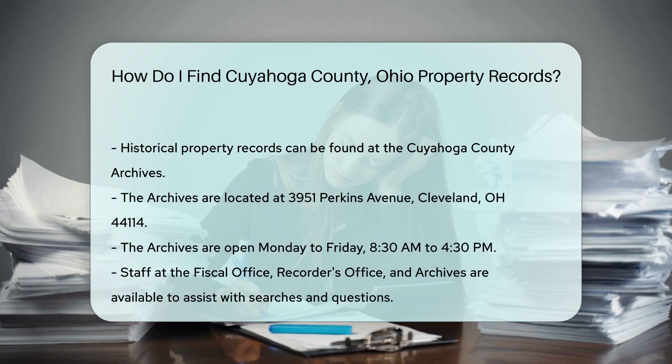If you need historical property records, the Cuyahoga County Archives is a valuable resource. The archives are located at 3951 Perkins Avenue, Cleveland, OH 44114. They are open from Monday to Friday, 8:30 a.m. to 4:30 p.m.